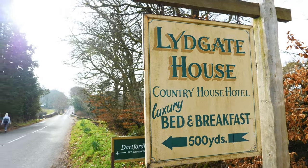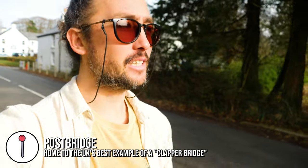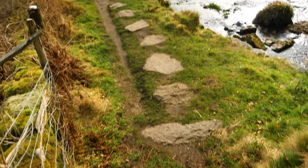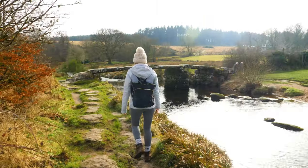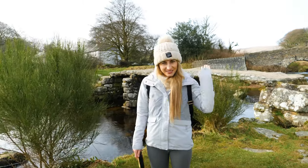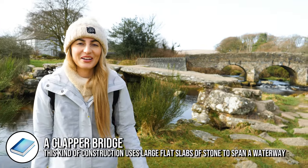We keep just having to stop and pull over because there's so much to see here — there's so many little beautiful spots. We've just crossed a bridge and there is an old granite slab bridge next to it so we're going to go check it out. The one nearest to us looks a little bit sketchier than the other one but I'm going to go over it.